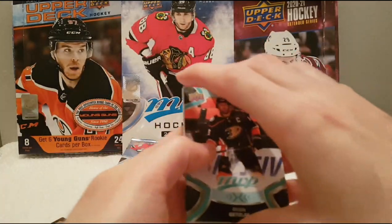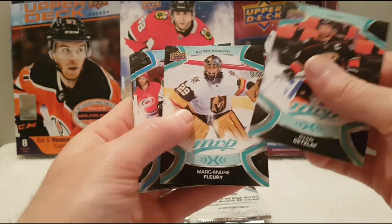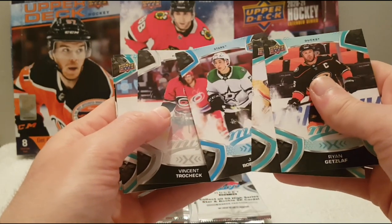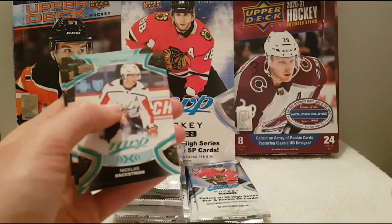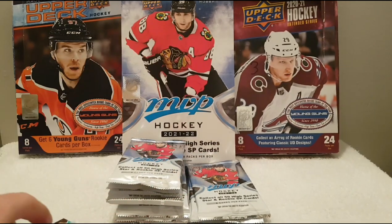Almost finished the first pile. By the way, next week there is going to be Tim Hortons — another product — so I'm looking forward to opening it. Vincent Trocheck, Jason Robertson, Nicholas Bastian, Miles Wood, Brayden Point, and Ice Battles of Bo Horvat.